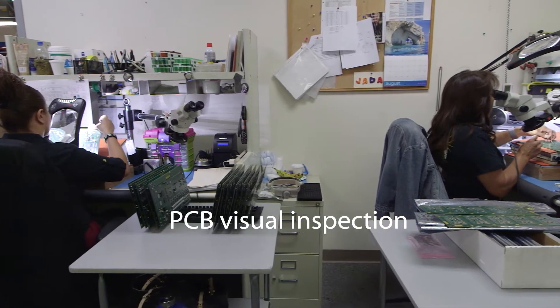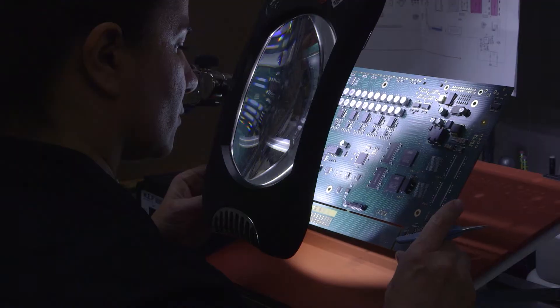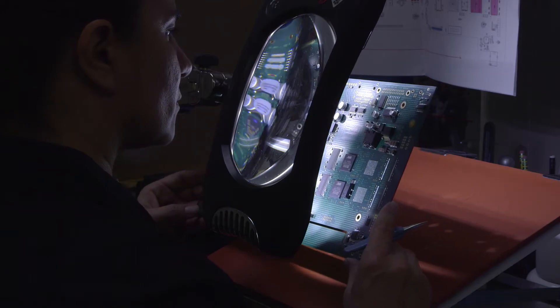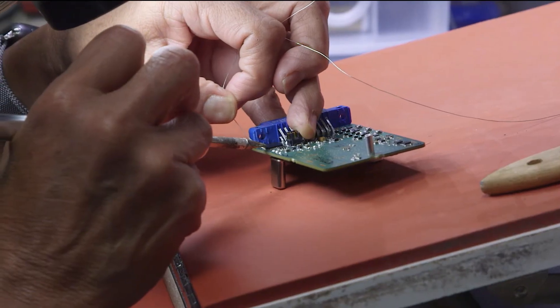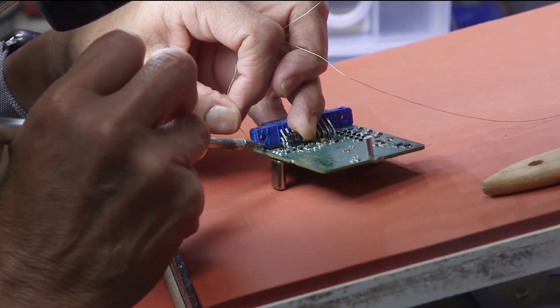After the circuit boards are populated, the next step is to inspect them visually to identify errors in parts placement and soldering. The inspection crew becomes very familiar with common problems with how the parts are installed. In a few cases, a part must be removed, resoldered, and replaced using fine pitch soldering tools.